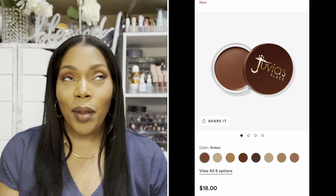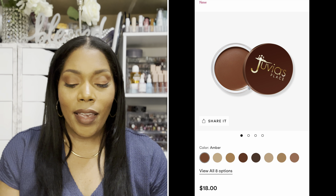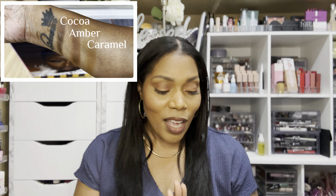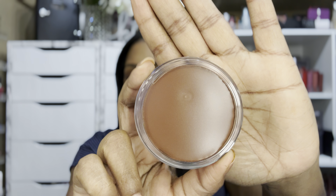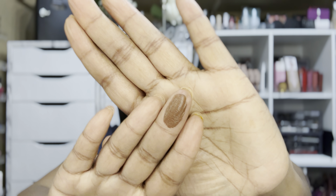I picked this bronzer up from Ulta — it is retailing for $18. They have about five or six shades. I picked mine up in the color Amber. I did go into the store and swatch Amber, Cocoa, and Caramel, and I will definitely leave some swatches on the screen. I decided that Amber was the best match for me, and I'm going to show you what Amber looks like on the fingers.